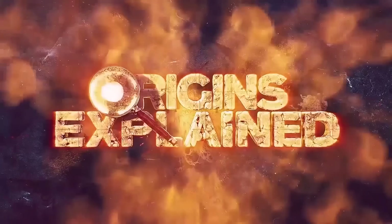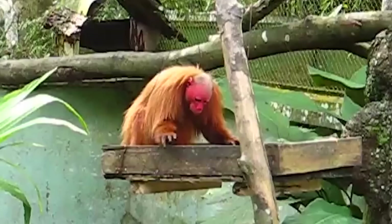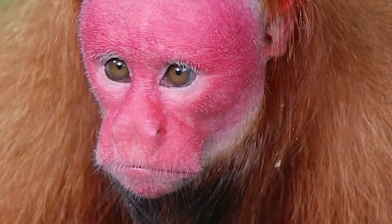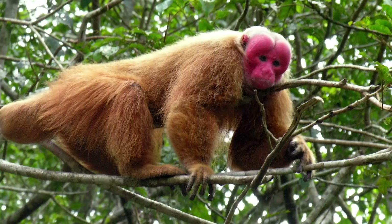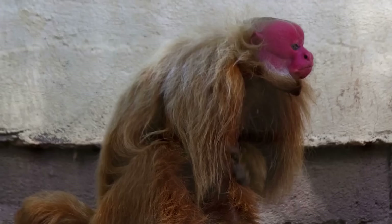Bald Uakari: Most primates don't strike us as particularly weird, but bald Uakaris can be pretty scary looking. These South American primates have completely bald heads and blazing red faces. Native to the Amazonian rainforests of Peru, Brazil, and Colombia, they have a long coat of hair that can be reddish brown to orange and typically grow to about 2 feet long and weigh from 4 to 7 pounds. They also have pretty short tails, but this doesn't prevent them from swinging through the forest like a champ. While they may look intimidating in large troops of 30 to 100 monkeys, they are very social and playful, preferring to live all together rather than spread out around the jungle.